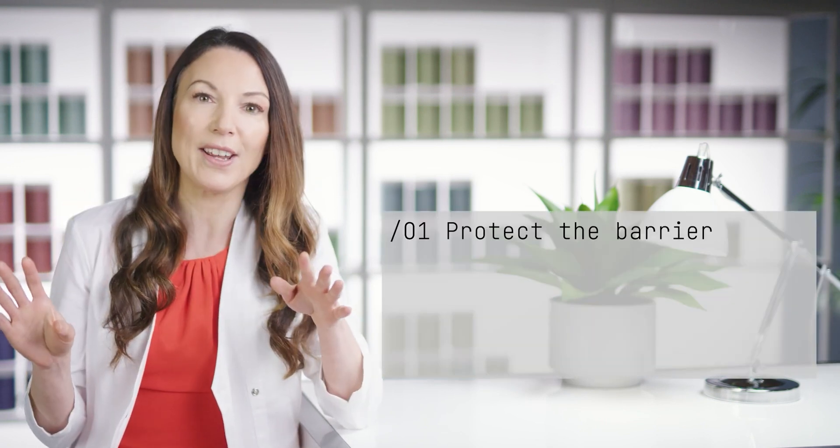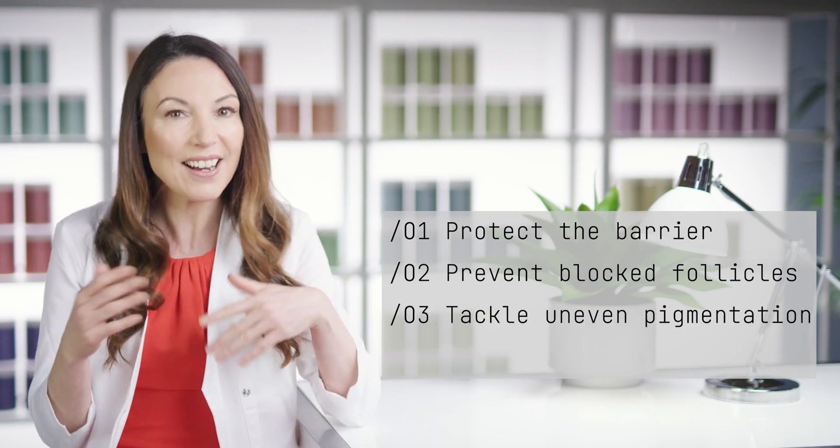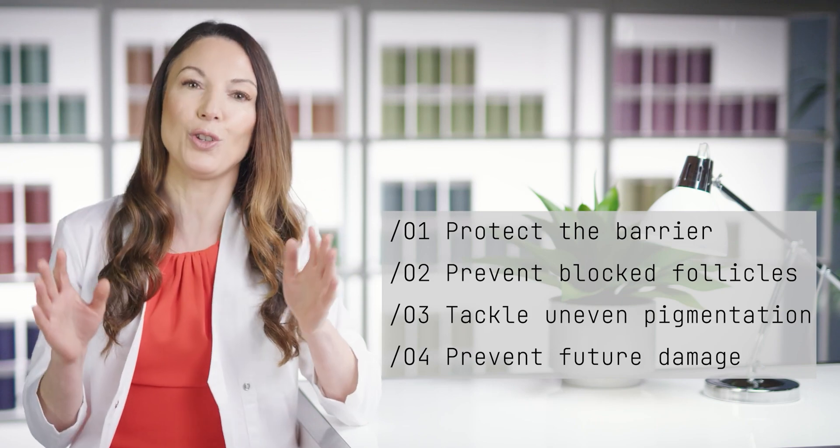The skin does produce more sebum, and one aspect of the routine is keeping this under control to prevent spots. After that, we can then tackle the areas of uneven pigmentation. The goals for this skin type are to protect the barrier, prevent the sebum from causing blockage within the follicle, tackle the areas of uneven pigmentation, and prevent future damage.